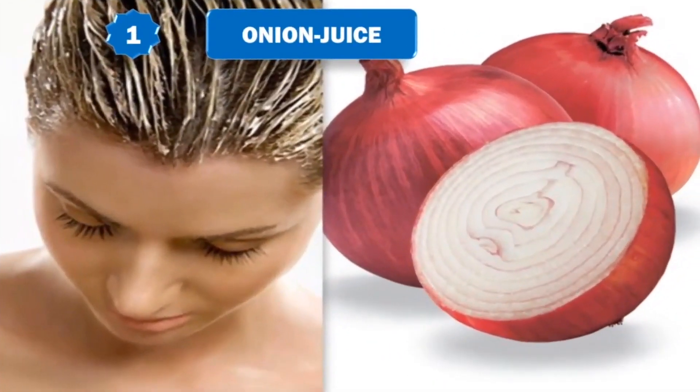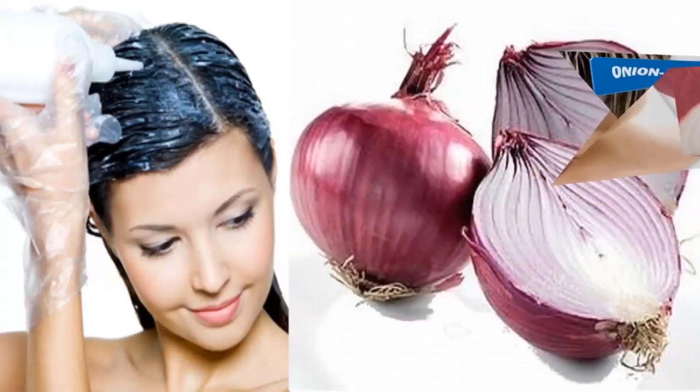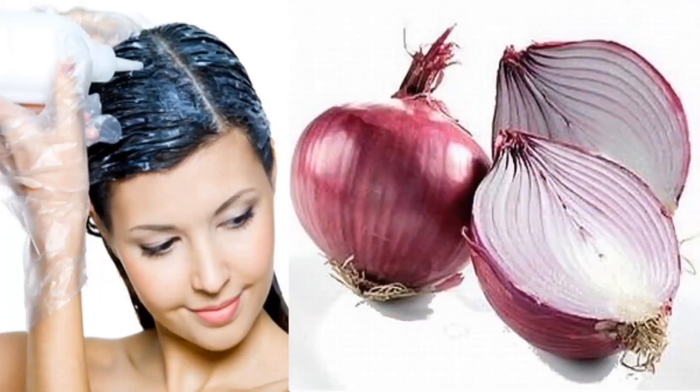Onion juice helps treat hair loss due to its high sulfur content, which helps improve blood circulation to the hair follicles, regenerate hair follicles, and reduce inflammation. Extract the juice of one onion by grating it and then straining it. Apply the juice directly onto the scalp. Leave it on for about 30 minutes and then wash it off. Finally, shampoo your hair.